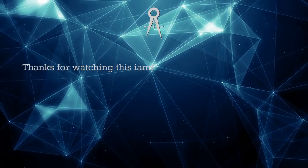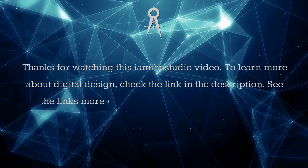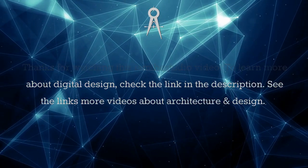Thanks for watching this I Am The Studio video. To learn more about digital design, check the link in the description. See the links for more videos about architecture and design.